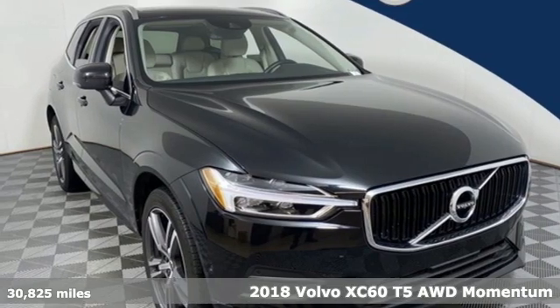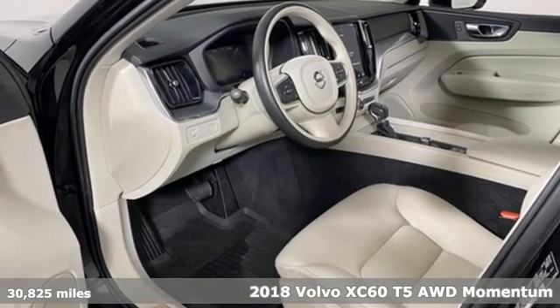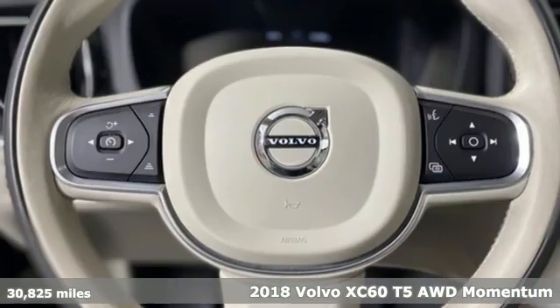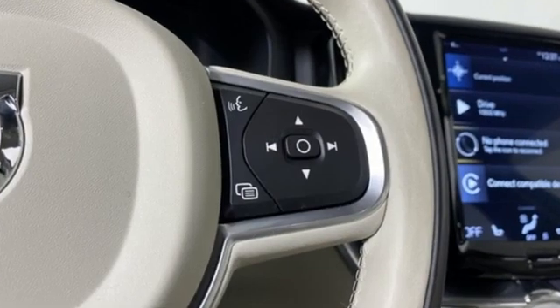It's a 2018 Volvo XC60. This XC60 is a smooth and simple taste of Scandinavia, loaded with the features that make life easier and safer. It comes with all the amenities you need.